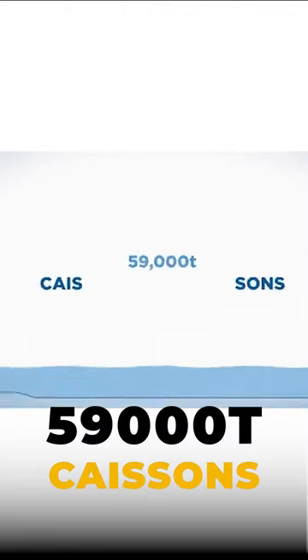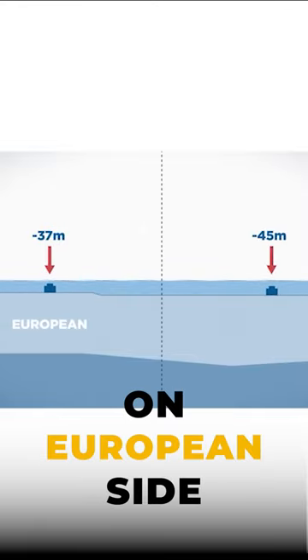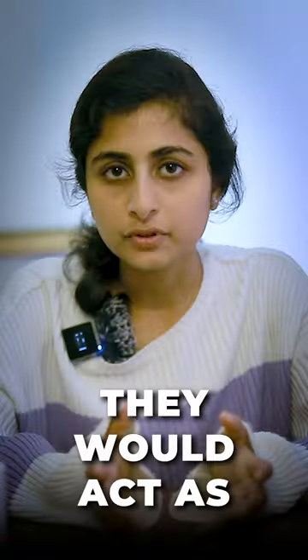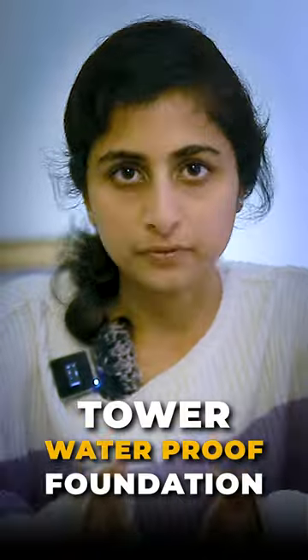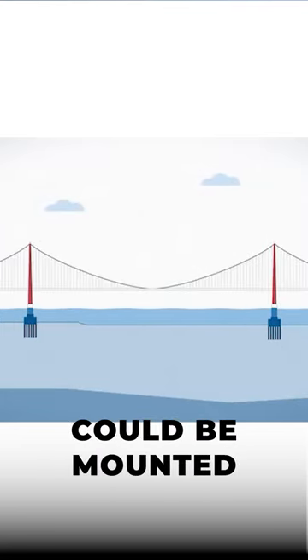A pair of caissons were submerged some 40 meters below the surface — one on the European side and one on the Asian side of the water. They would act as waterproof tower foundations. Additional steel platforms were attached so that the towers could be mounted above sea level.